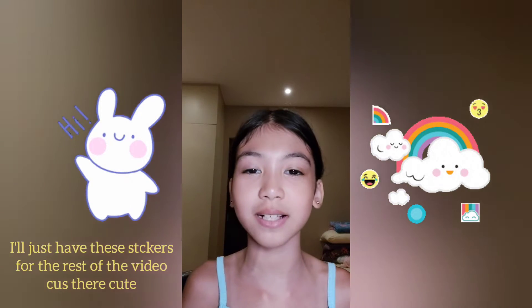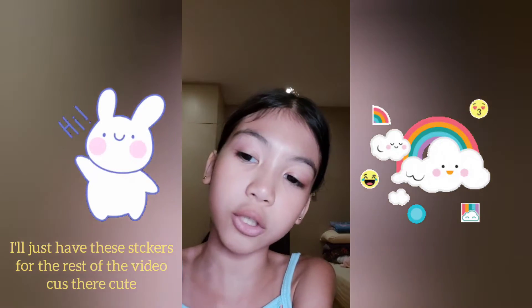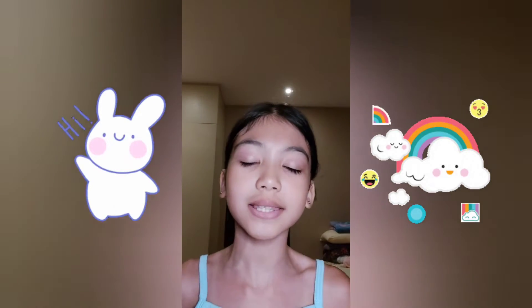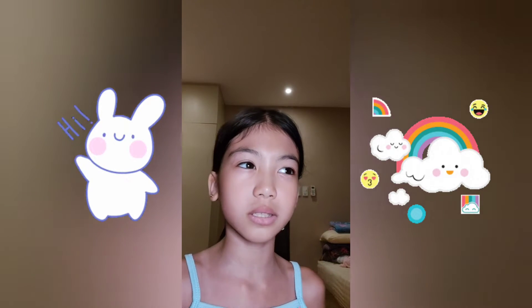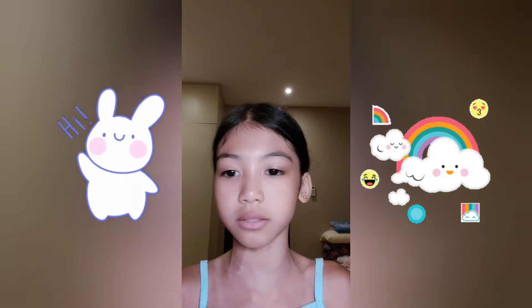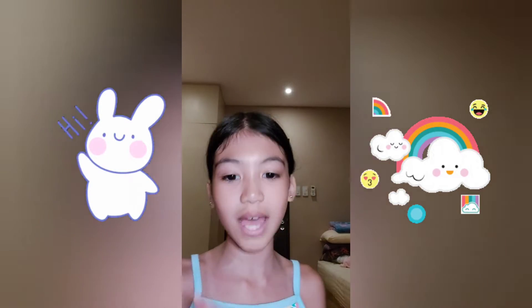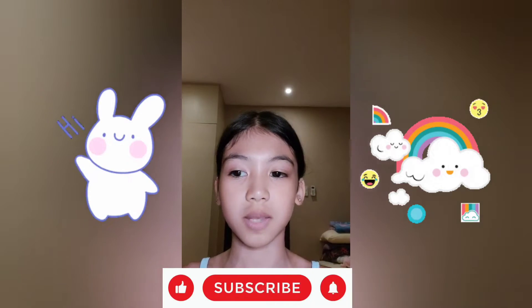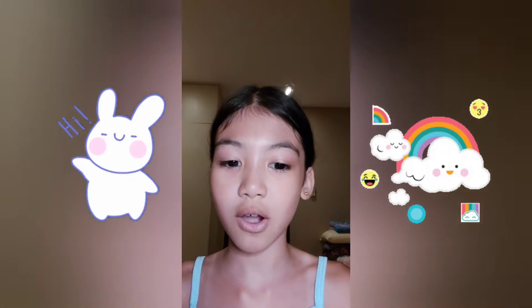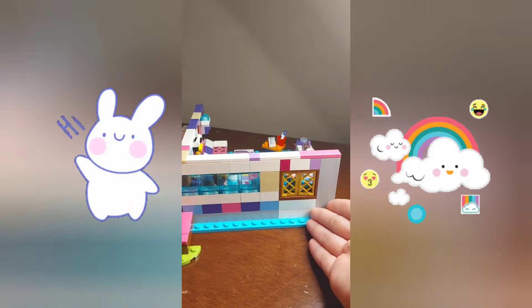Hey guys, welcome back to my channel! If you're new here, my name is Izzy and today I'm going to be showing you my LEGO room. It's not a LEGO house, it's a LEGO room that I built maybe a few days ago or last week. Before I show you, don't forget to like, subscribe, and hit the notification bell to get notified every time I post a new video. I'm going to show it to you right now.